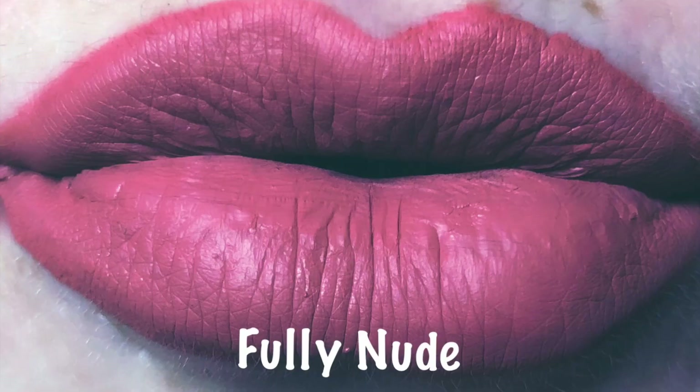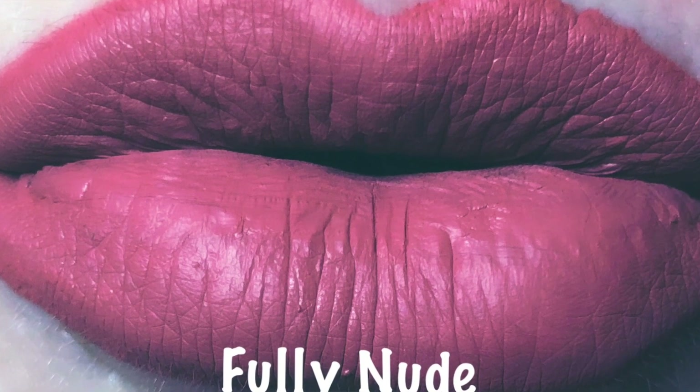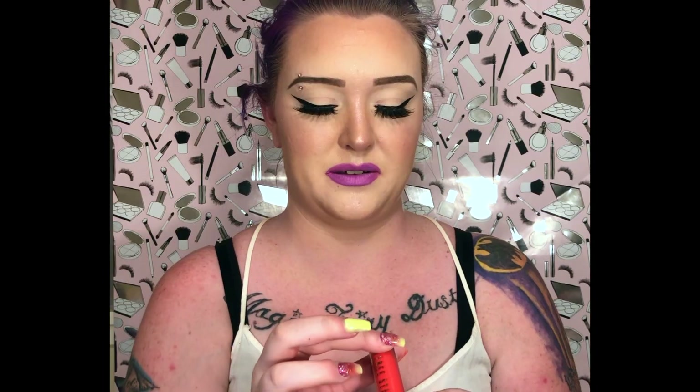Next we have Fully Nude, which I think is another new personal favorite nude lipstick of mine. Jeffree has amazing nudes — his nude lipsticks are the best. I don't think I wear anyone else's nude lipsticks because looking at my collection, it's all Jeffree, which I ain't even mad about. The next one we have is Strawberry Crush.